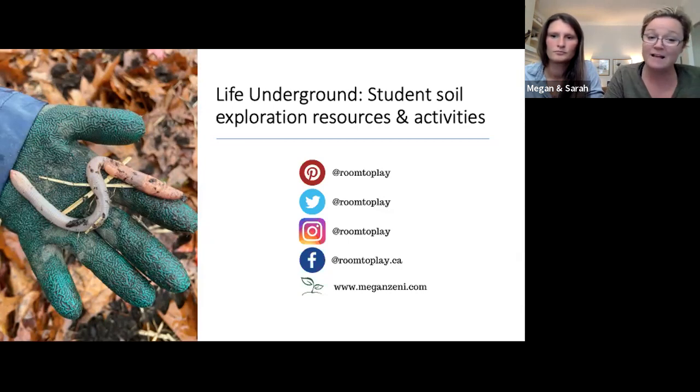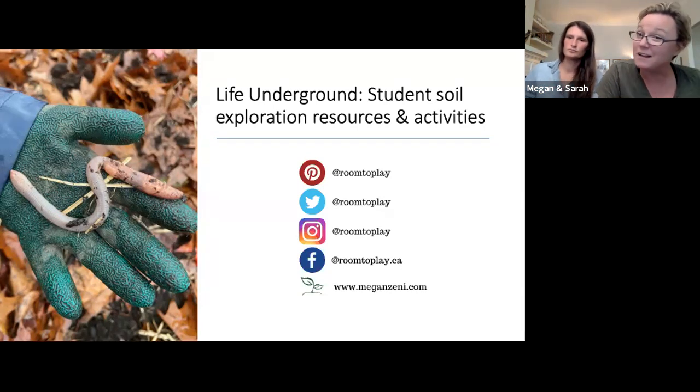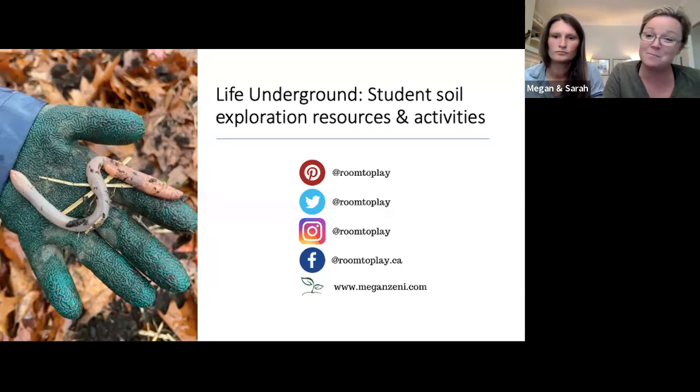My website is meganzenny.com and there are a couple of blog posts there you might be interested in. One is called 'Transition to Teaching Outdoors and Tips for Teaching Outdoors' — 10 ideas if you're new to thinking about where and how learning happens outdoors. We also have a blog post on teaching prep outside, which might be useful if you're interested in moving into a position where we work with all the students in the school weekly. Most kids get two hours a week in the outdoor classroom and the school garden with us.